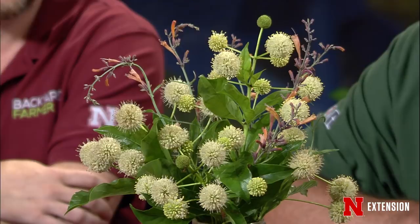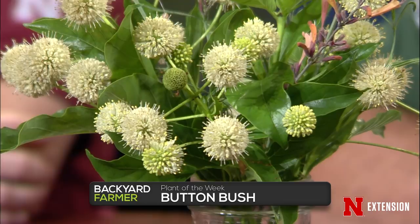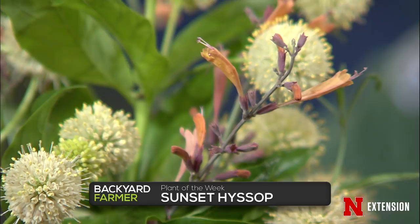Jeff has some plant samples tonight. The first is button bush — a native fragrant shrub that can get quite large, six to twelve feet tall. There's a nice smaller cultivar now available in the trade called Sugar Shack, which is three to four feet tall and does well on campus. The perennial sample is sunset hyssop, which gets one and a half to two feet tall. Pollinators really like this plant — it's very fragrant and likes dry, hot places.